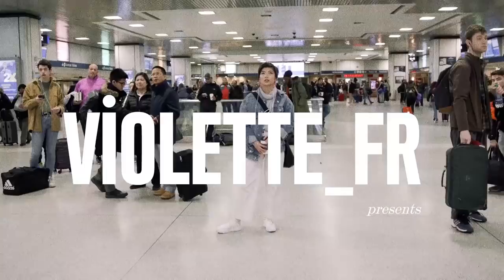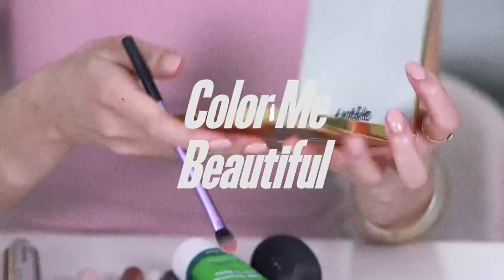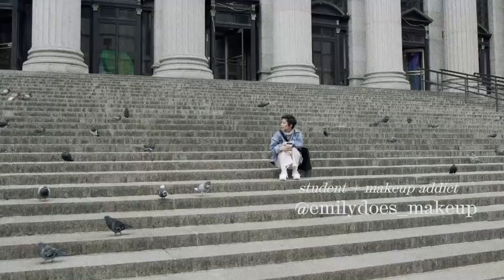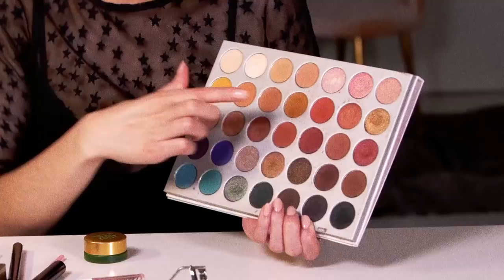For me, makeup is a huge part of my self-expression. I love playing with different shapes and colors and trying to incorporate that into my daily look, which is something that I really want to impart on an audience — the importance of using makeup in this sort of positive and constructive way, as a way to preserve authenticity and as an exercise in creativity. That is my makeup philosophy.